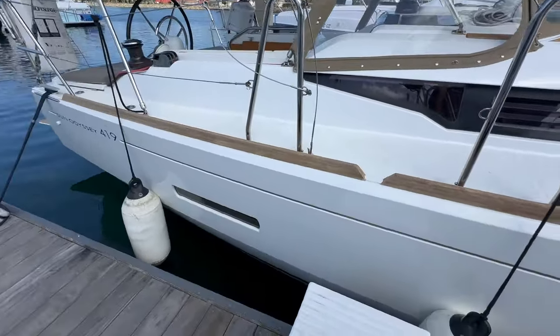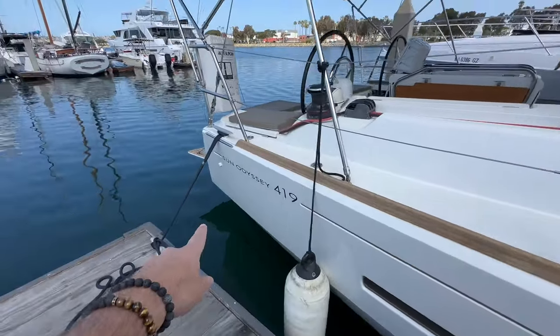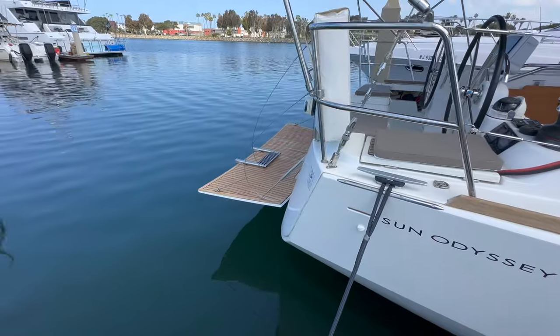As we walk back, you're going to notice the hard chine that creates from midship and carries back aft. So you get that great volume and stability that this whole design gives you.